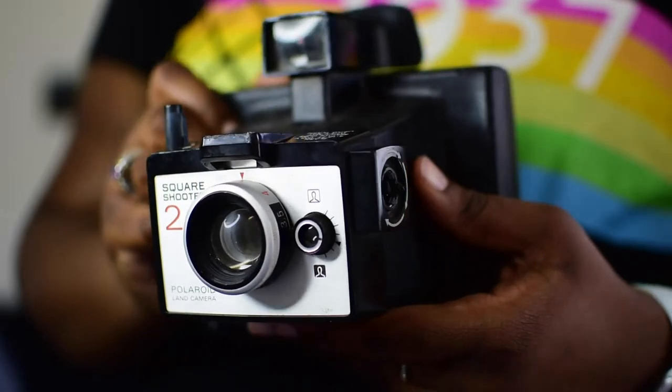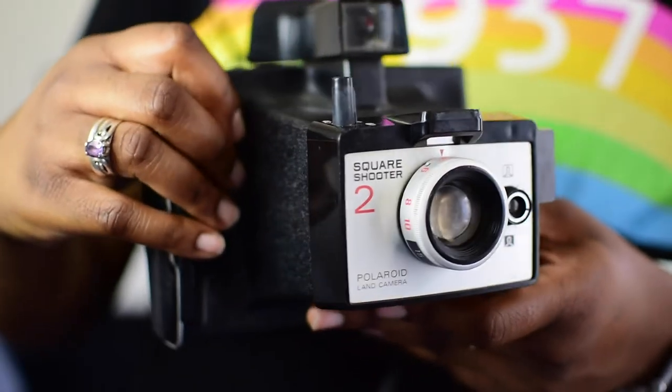The next camera is the Square Shooter 2 — this baby right here. This camera was manufactured in 1972, just a couple of years after the Polaroid Color Pack 3, and it is also made in the UK. Drumroll please — this camera is valued at $5. It was originally sold for $35 in 1972, which was $5 more than the Color Pack 3 produced two years earlier.